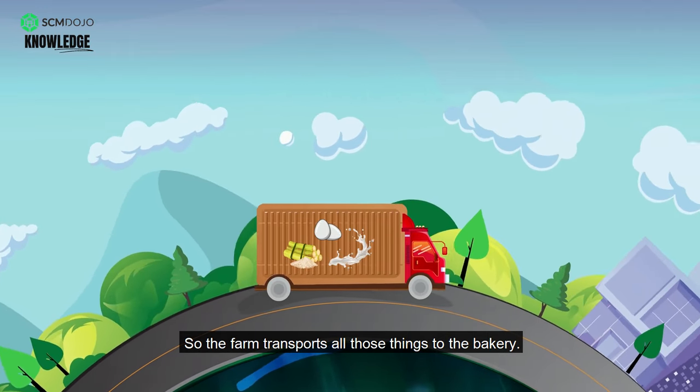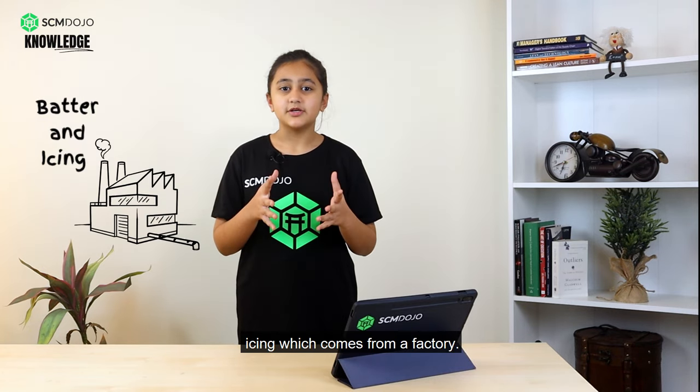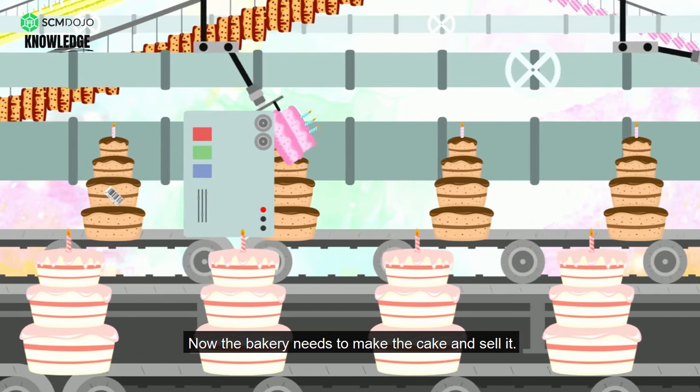So the farm transports all those things to the bakery. Then you'll need cake batter and icing, which comes from a factory. The factory will need to transport those things to the bakery.